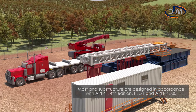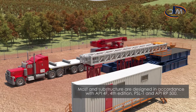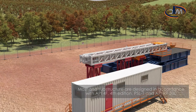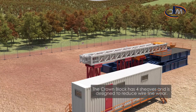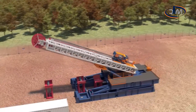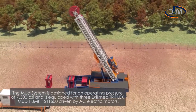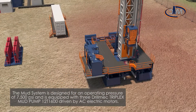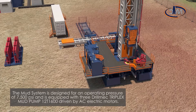Mast and substructure are designed in accordance with API 4F 4th edition, PSL 1, and API RP 500. The crown block has four sheaves and is designed to reduce wire line wear. The mud system is designed for an operating pressure of 7,500 PSI and is equipped with three Drill Mech triplex mud pump 12T 1600s, driven by AC electric motors.